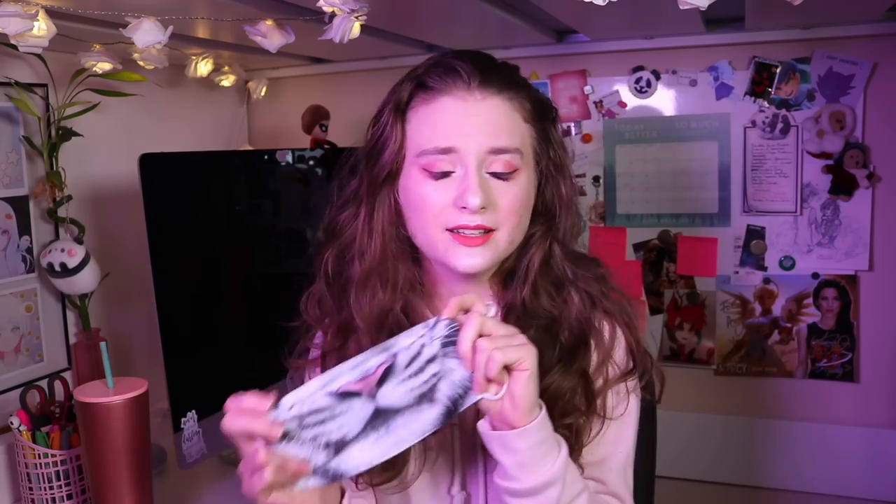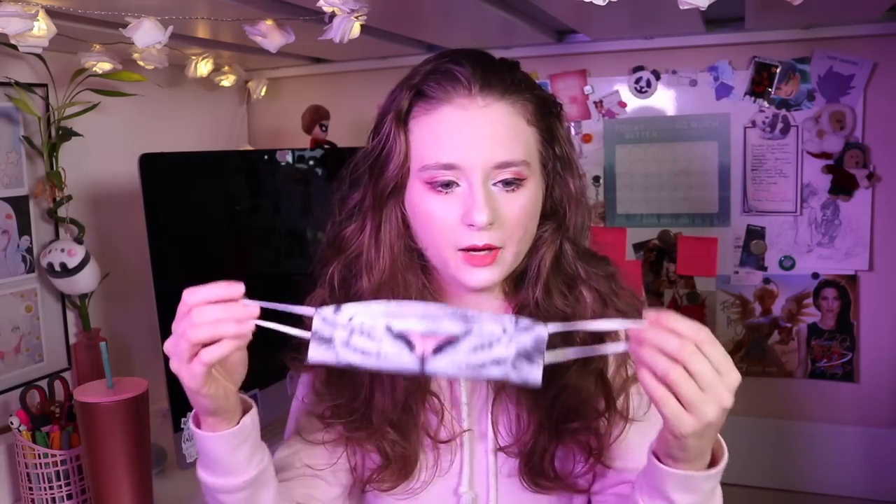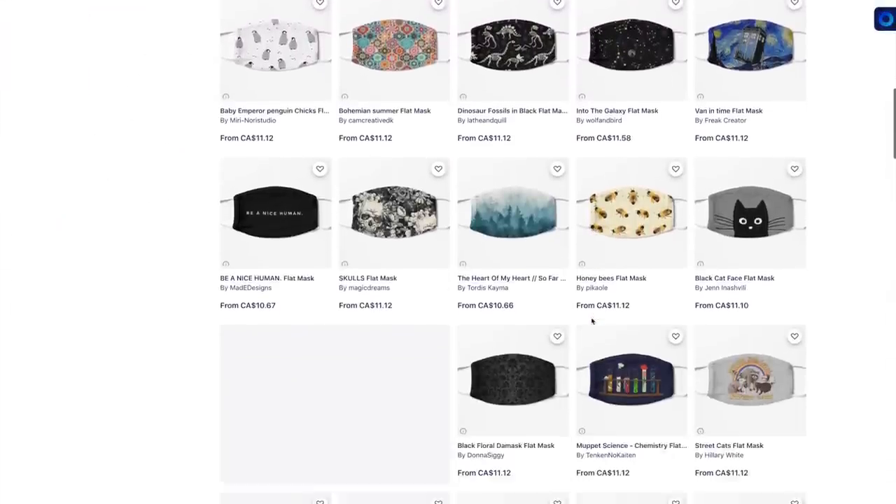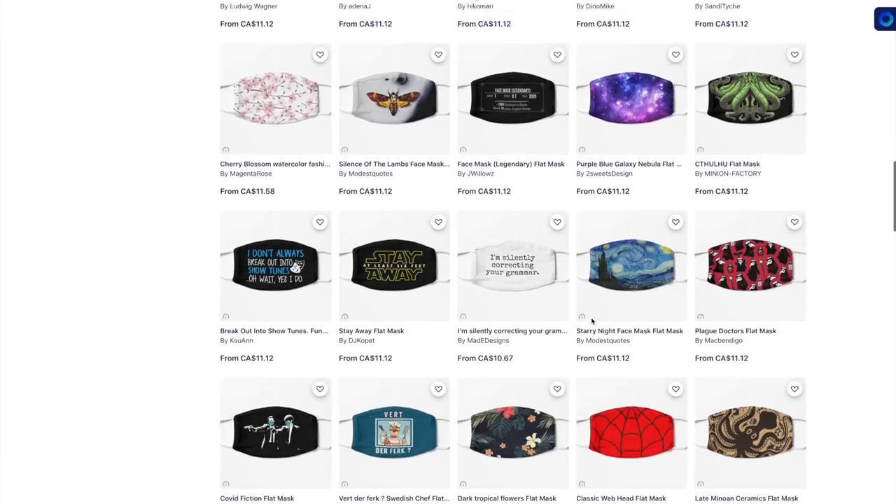They have masks for Demon Slayer, My Hero Academia, and tons of other series. I also just bought masks for my Mitsuri and Millie cosplays. They have two types: a non-fitted mask — which I wear to work and find really comfortable, though they do slide down a little — and a fitted mask, which is about twice the price but stays on better. With thousands and thousands of designs on Redbubble, for whatever cosplay you're doing the chances are really high you'll find a matching mask. Strongly recommend.